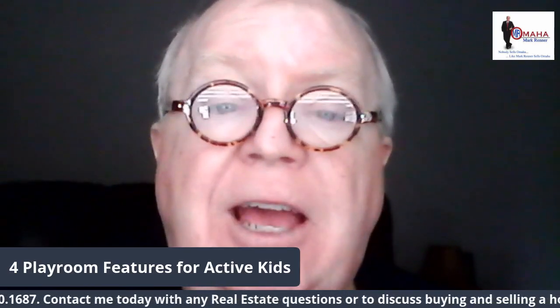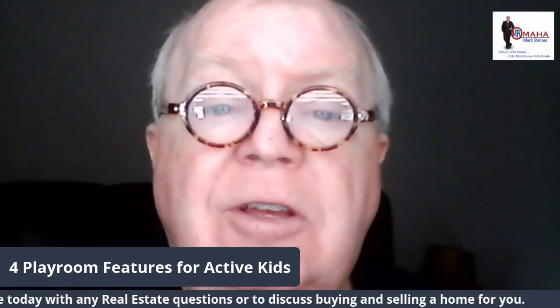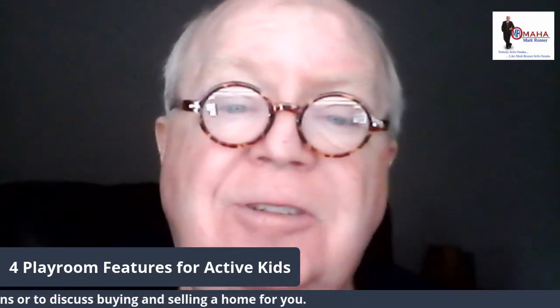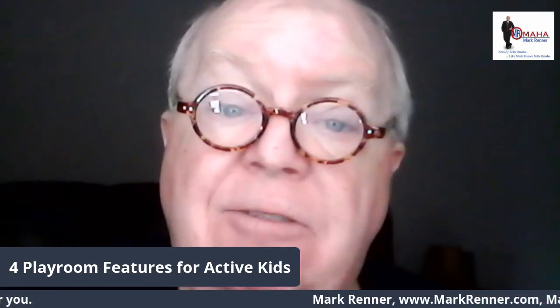In the meantime, have a very safe and happy Merry Christmas season. Thank you for watching. Have a great day, and be safe.